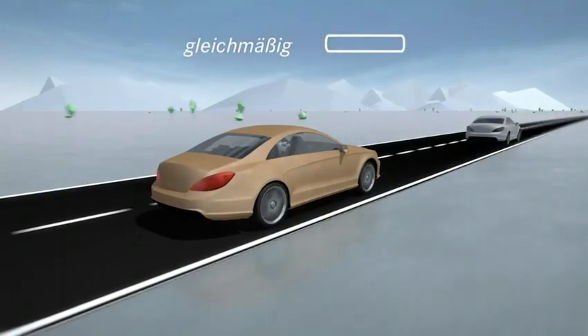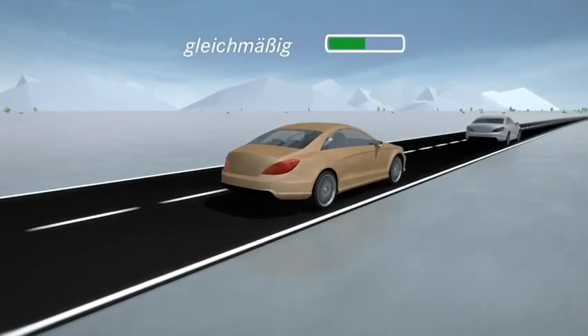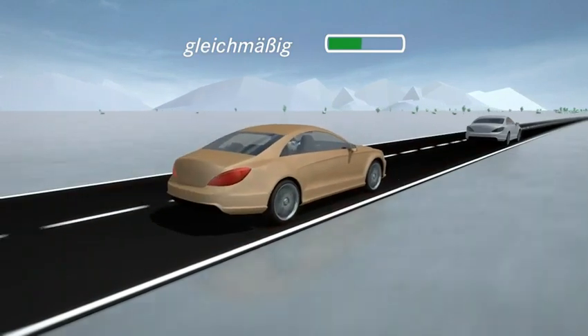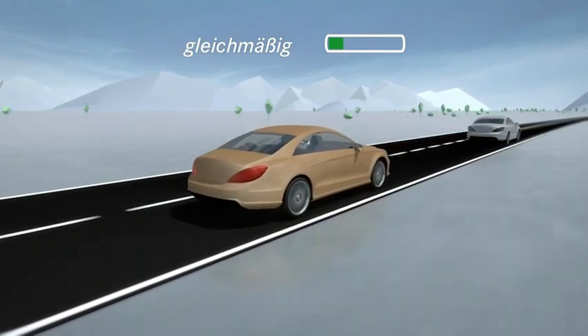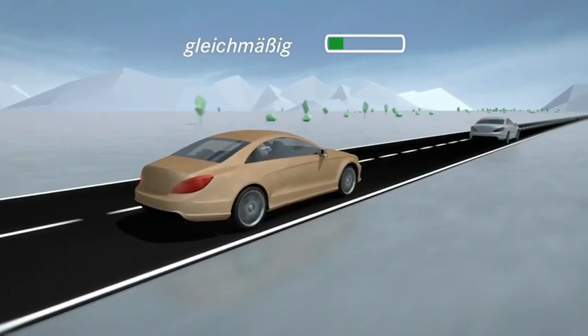The second bar shows how uniform the journey is. In the case of severe fluctuations in the speed, the level of the green bar falls. However, if the vehicle shows a uniform level of speed, the green bar rises again.